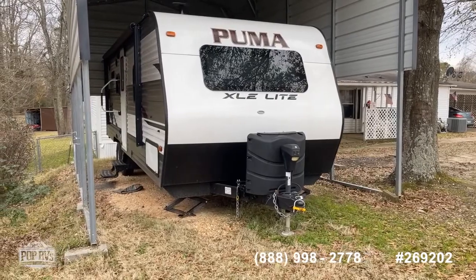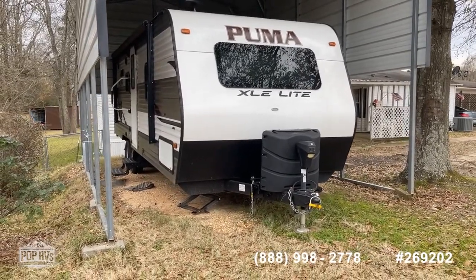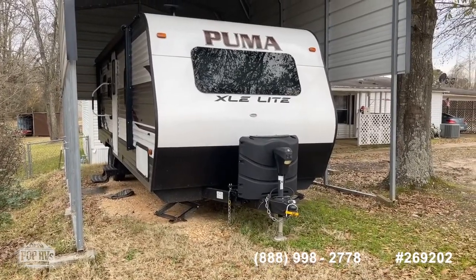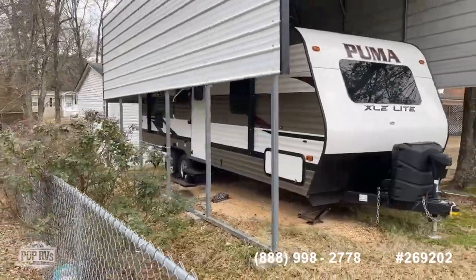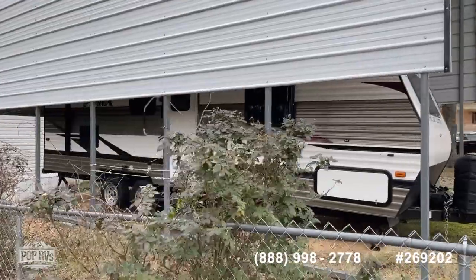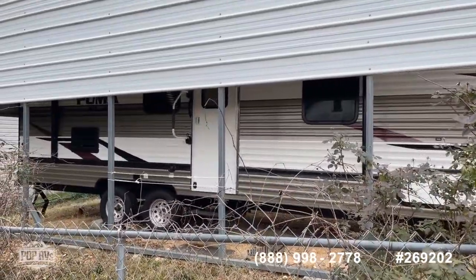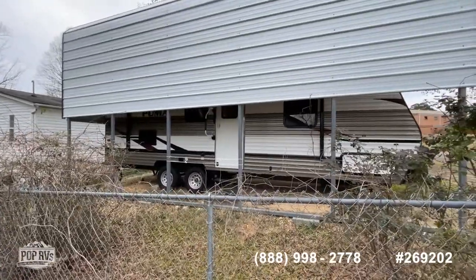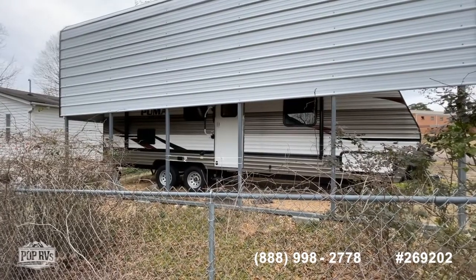I apologize for the obstructive view — can't get a lot around it because of the carport it's parked under, but we'll do our best to give you a good overview on everything. With this listing, like all our listings at Pop RVs, if you've got questions or you want to put in an offer, reach out to us at the number you see below in the video, or you can call me directly, Shane Head, at 903-293-3851.